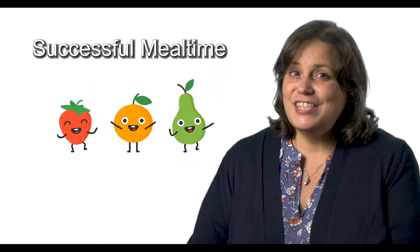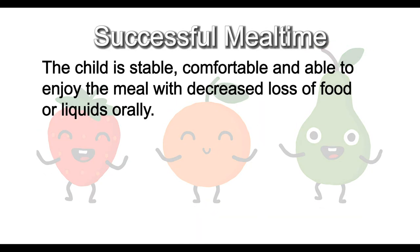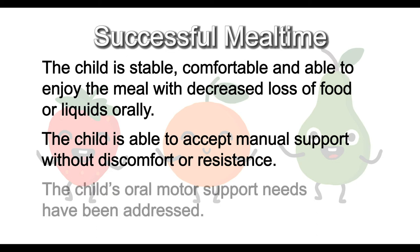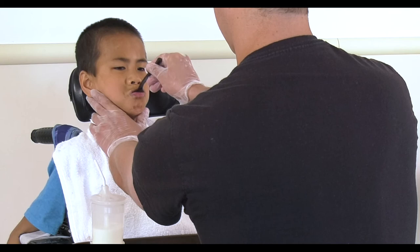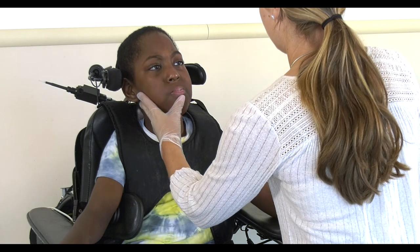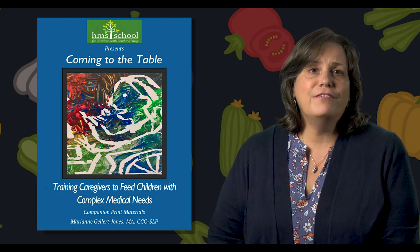You'll know that you've achieved a successful meal when you've observed the following: the child is stable, comfortable, and able to enjoy a meal with decreased loss of food or liquids orally; the child is able to accept manual support without discomfort or resistance; and the child's oral motor support needs have been addressed. Remember, the definition of a successful mealtime is not an empty plate — it is a mealtime in which both the child and the feeder engage in enjoyable and safe feeding. I hope this video has helped you to understand the important role that manual support can play in the successful feeding of children with oral motor challenges. Please look at the companion print materials for additional information and ideas on effective manual support.